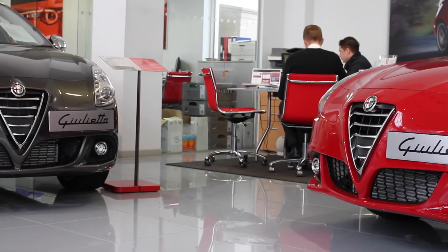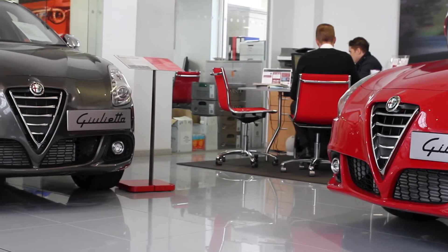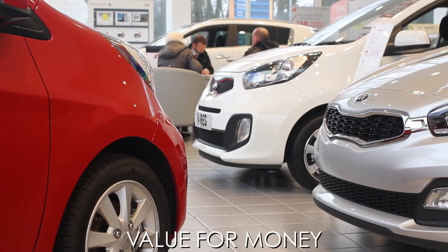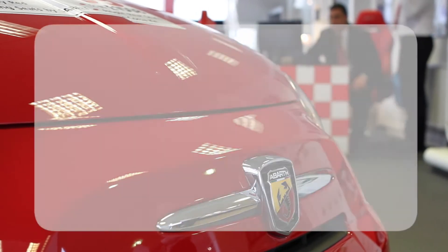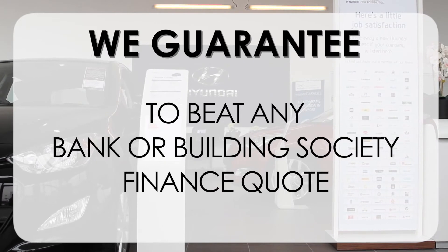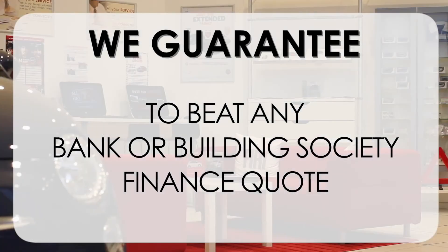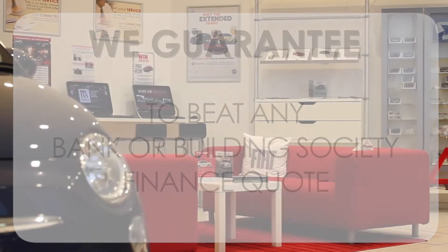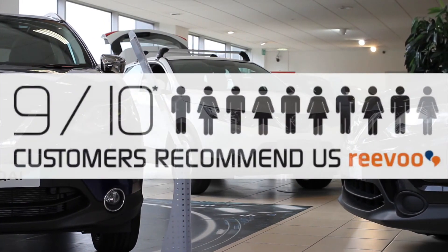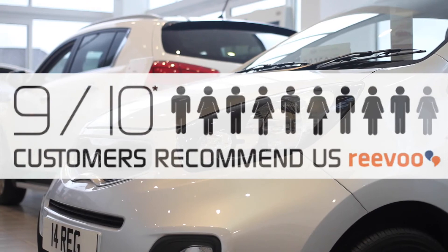At Wessex Garages we pride ourselves on our three pillars: Total Trust, Transparency and Value for Money. This, alongside our guarantee to beat any bank or building society finance quote, means you can purchase with confidence. Our high levels of customer service are why 9 out of 10 of our customers recommend us on Reevoo.